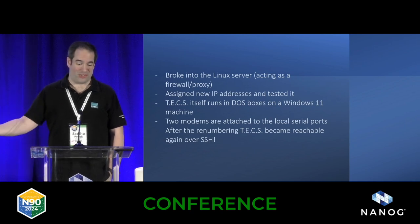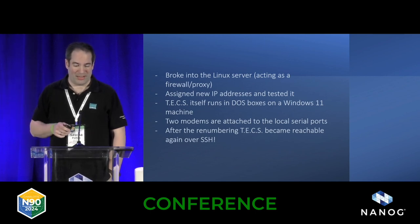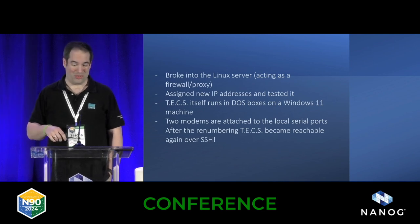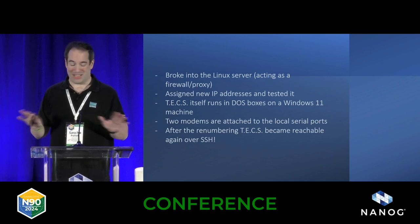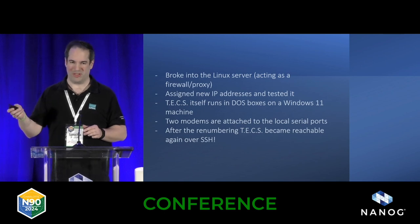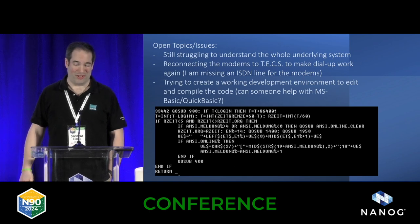I broke into that Linux server, assigned new IP addresses, and basically brought everything online again at our lab. There are still those two modems directly attached to the Windows box and everything is running in DOS boxes. I renumbered everything and now Tex is working again. People log in — I promoted it a little bit in the LinkedIn group of old enthusiastic users and it's actually really fun.